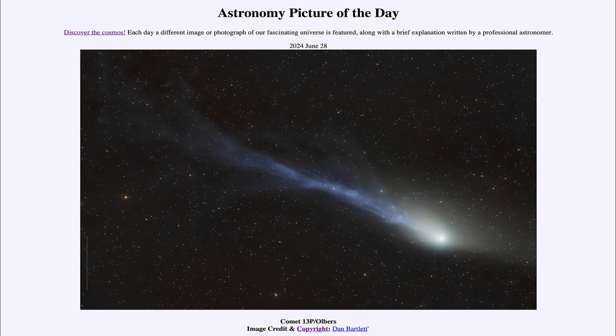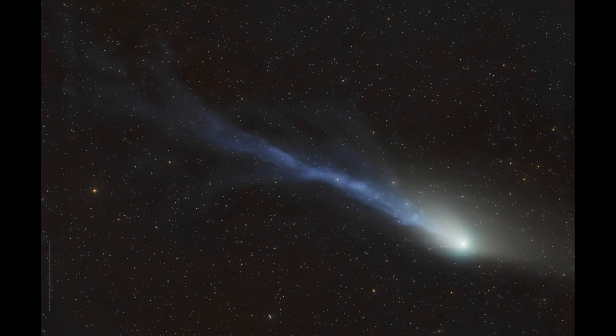Here we see an image of a comet known as Olbers. This is a comet similar in some ways to Halley's Comet, but not nearly as bright. It orbits the solar system about once every 68 years, just a few years less than Halley's Comet. This one is actually coming in and will reach its closest approach to the sun in just a couple of days. It's not as bright and prominent as Halley's Comet can often get.